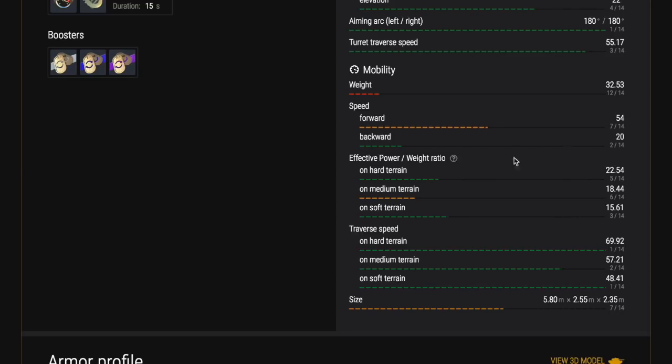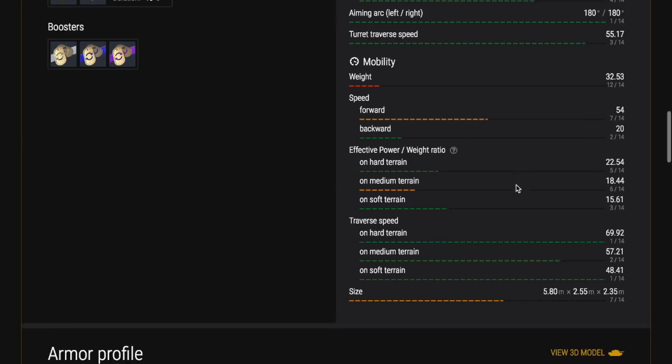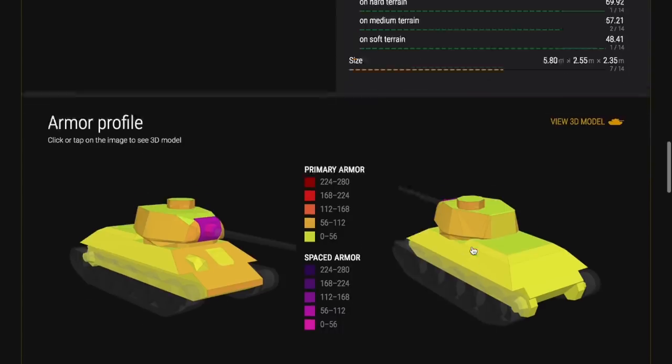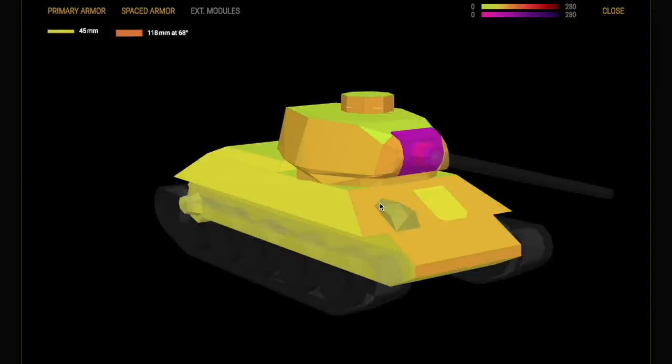All around it's a very good tank — it's fast, it does 54km/h in a straight line. Reverse is 20km/h, so it's terrain friendly, it gets around any map. There's no map that doesn't really suit it, and all around it's a good solid tier 7 medium tank.